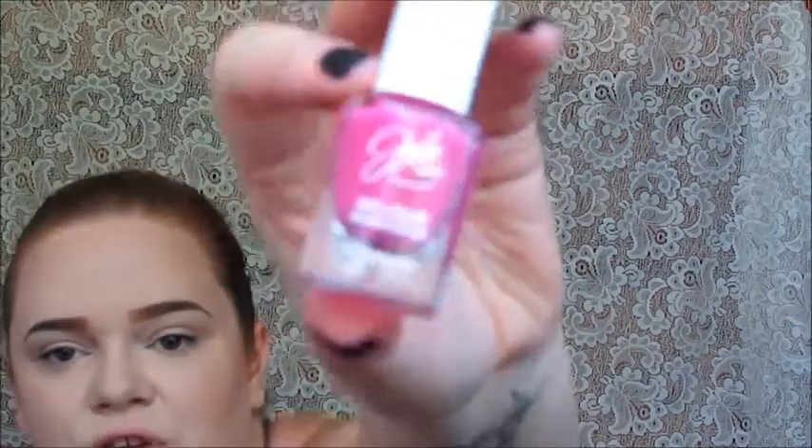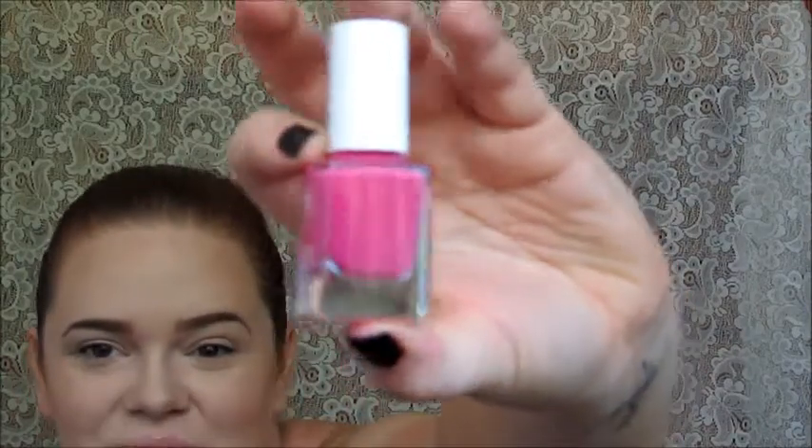Next is the Julie G nail color in 'Damsel,' which is very pretty. I've started collecting a few Julie G nail colors — Ipsy had an offer where you could get four of them for about ten bucks, so I snagged that. Today I just have black on but I do have the matte finish on, and I really enjoy the matte colors.